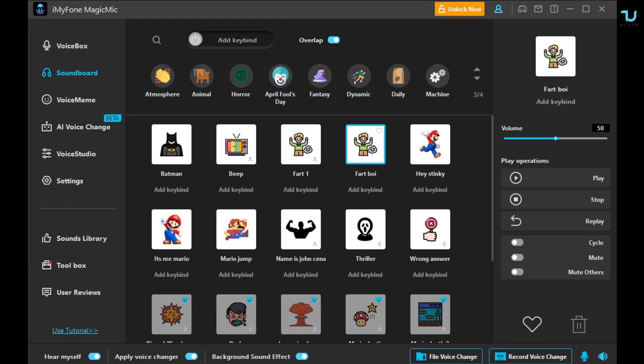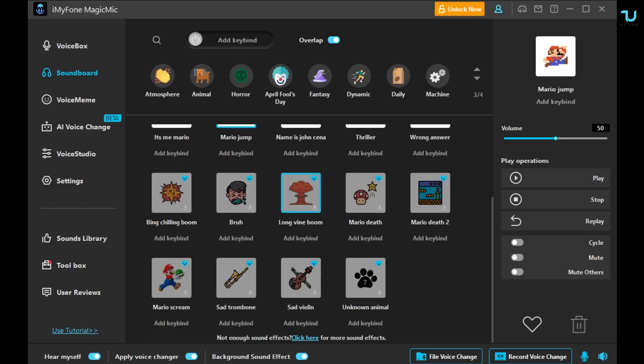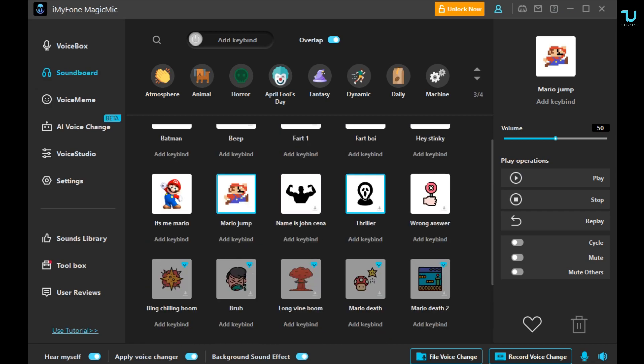The Soundboard itself — from here you can select different effects, of course. You probably know this. You can select that when you're using it, I don't know, maybe when you want to record something.